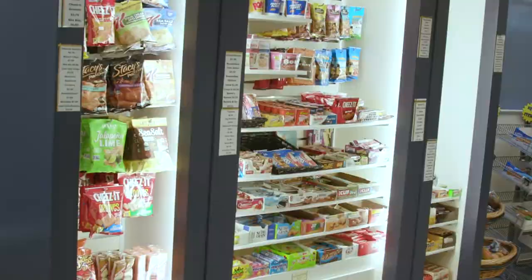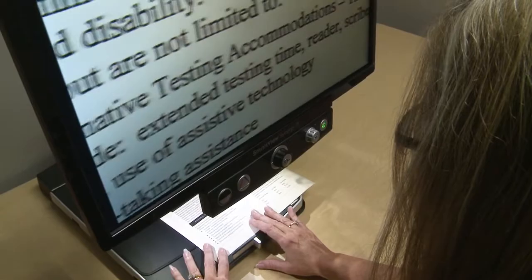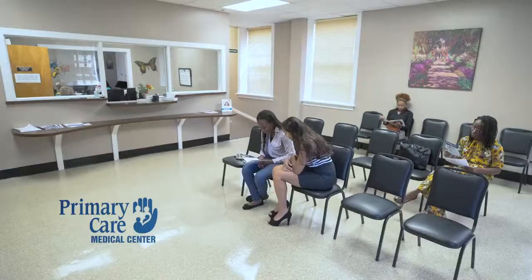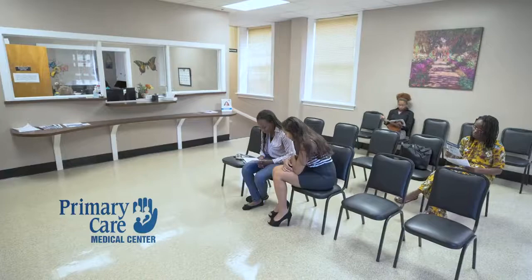Wells Hall is home of our university president as well as the psychology department here at Murray State. It also has lots of different resources including student disability services, student affairs, and our primary care location, which is health services here for our students.